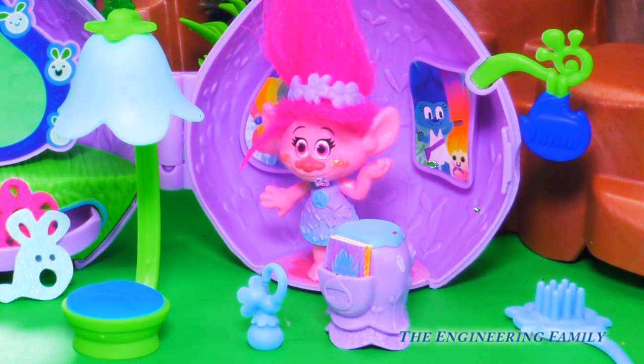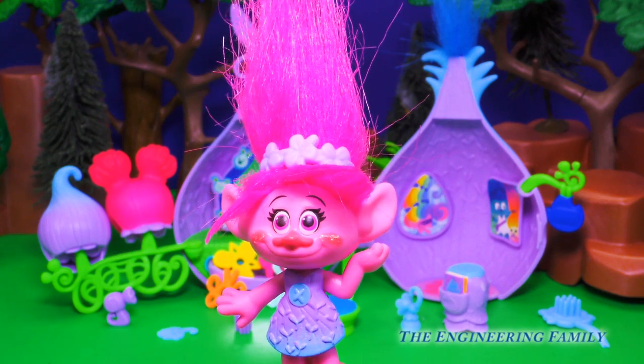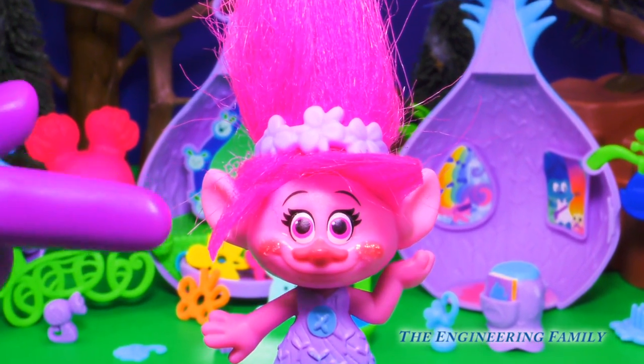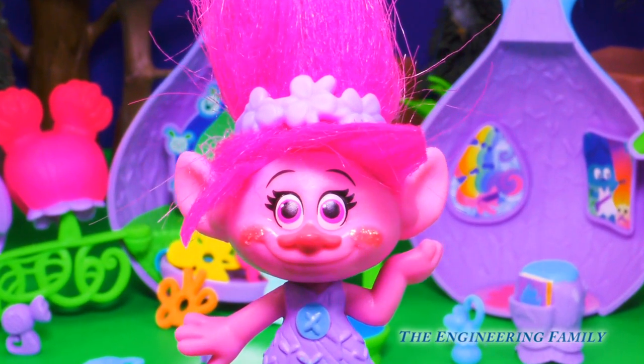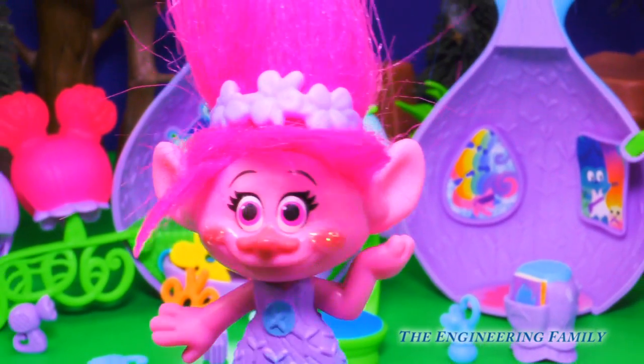Let's take a closer look at Poppy. Poppy loves to primp and pamper like a princess — she is Princess of the Trolls after all. With her flamingo pink skin and her glittery cheeks, she's just irresistible to hug and sing and dance with. Luckily, those are her favorite things to do.